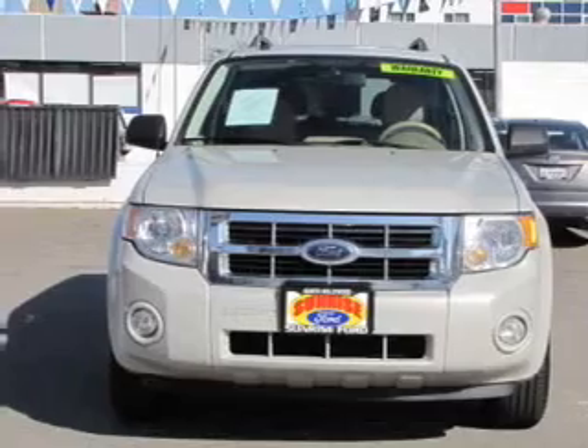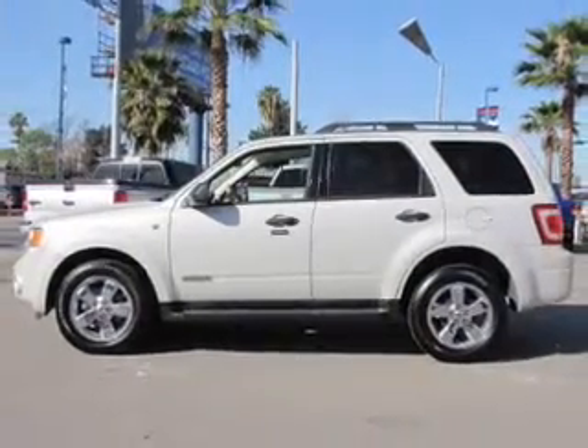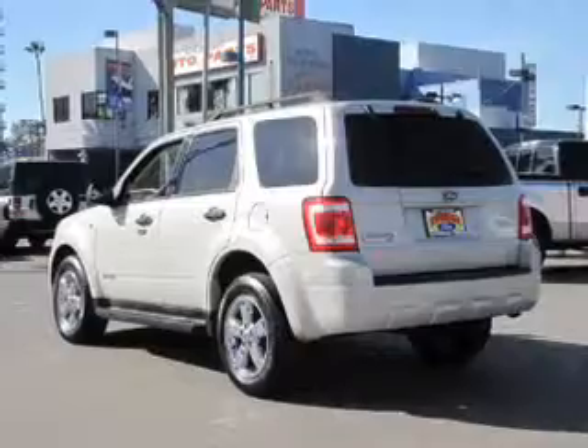The powertrain includes front wheel drive with a solid six-cylinder engine that responds smoothly to its automatic transmission. Premium wheels give a more luxurious look. Anti-lock brakes help you bring your vehicle to a safe stop.